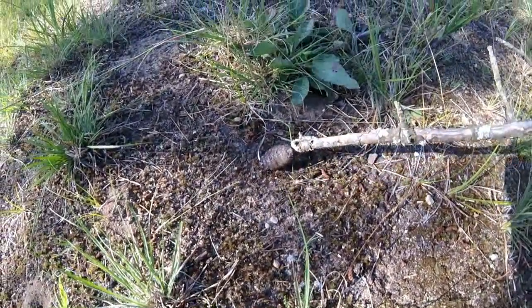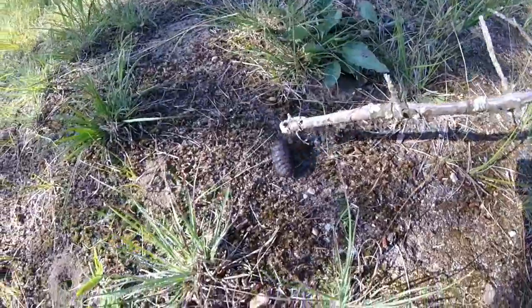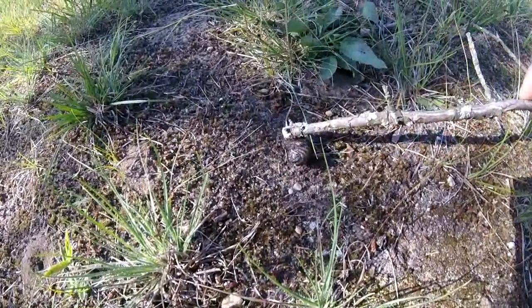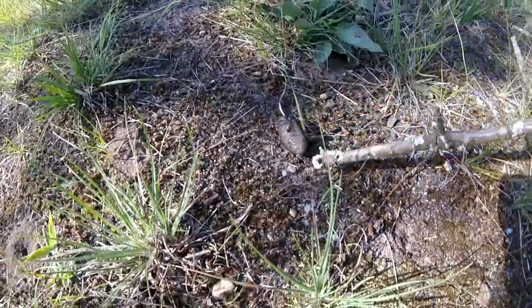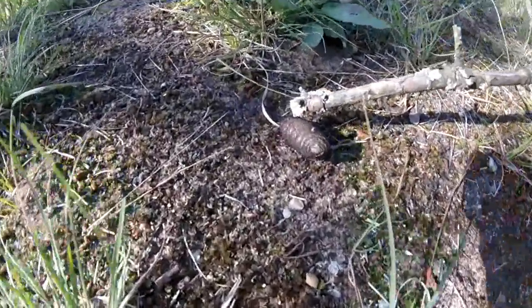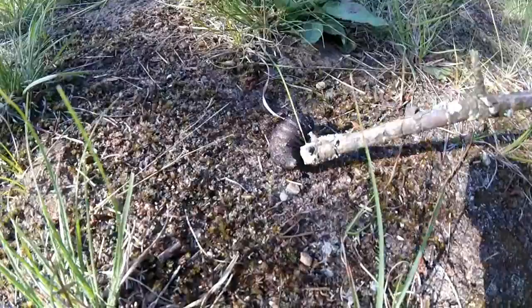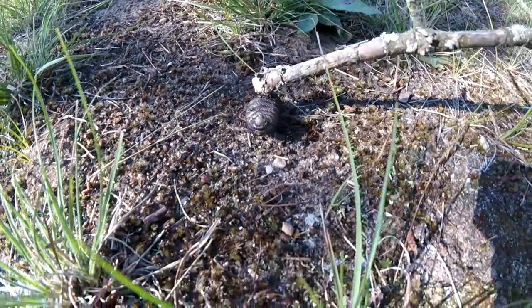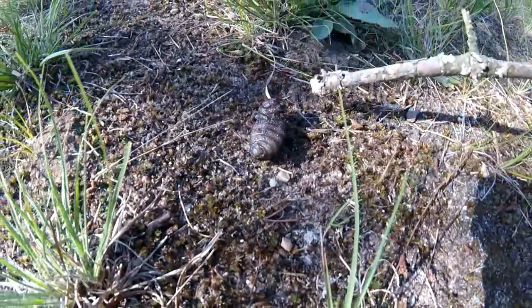I don't know if that's the butt or the mouth. It looks like here's the head. It reminds me of something out of a movie — rather than something out of a science fiction movie, this is something real. There's the mouth, there's a head. Tiny little mouth. What is this, guys? Never seen such a thing.